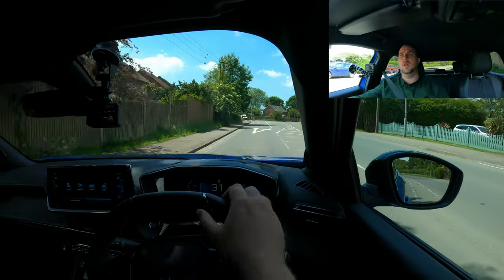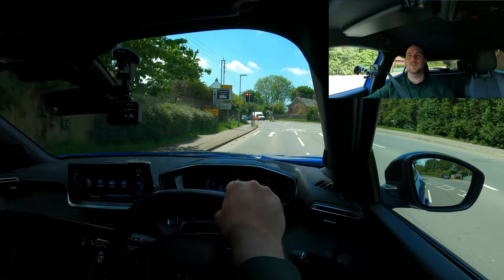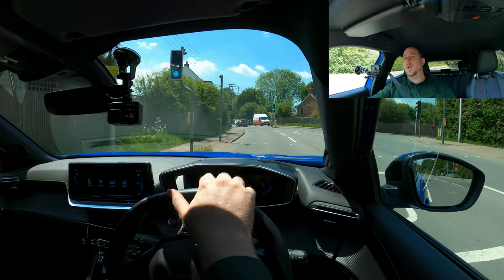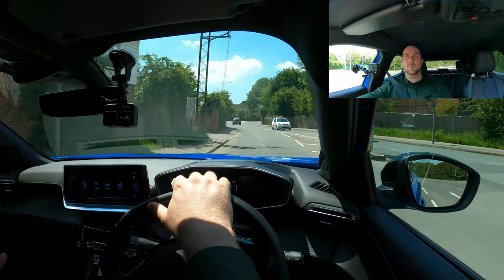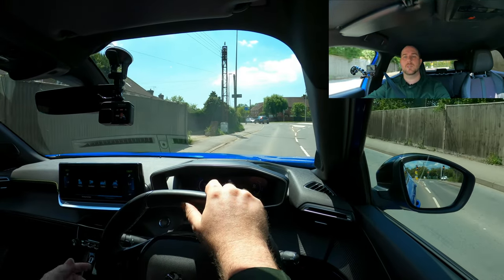For an electric vehicle, yes at the moment you do pay a bit of a premium, but when you factor in the contributions and promotions from dealers, and the absolutely staggering equivalent MPG figures you get from them, they are definitely now worth considering.